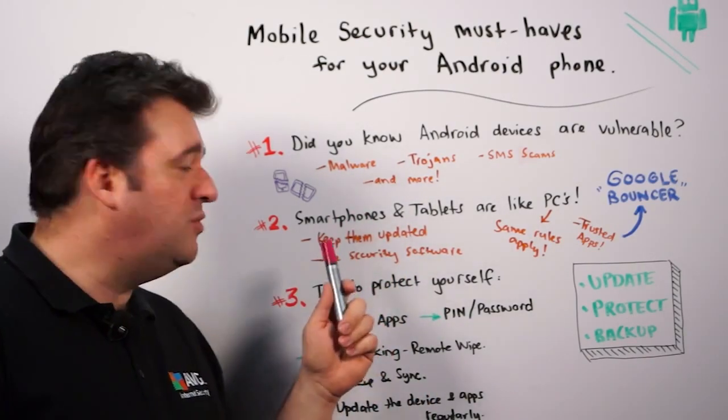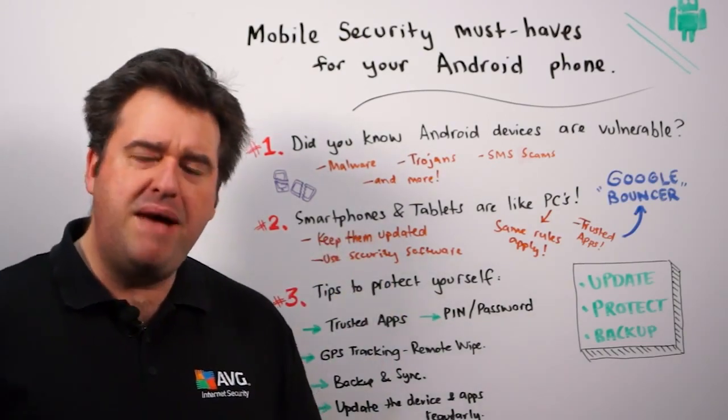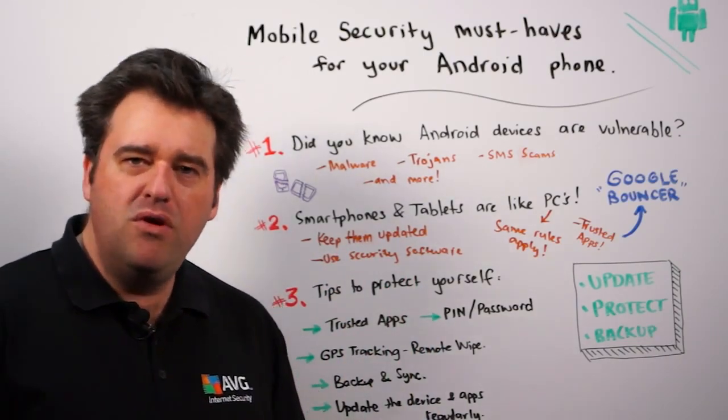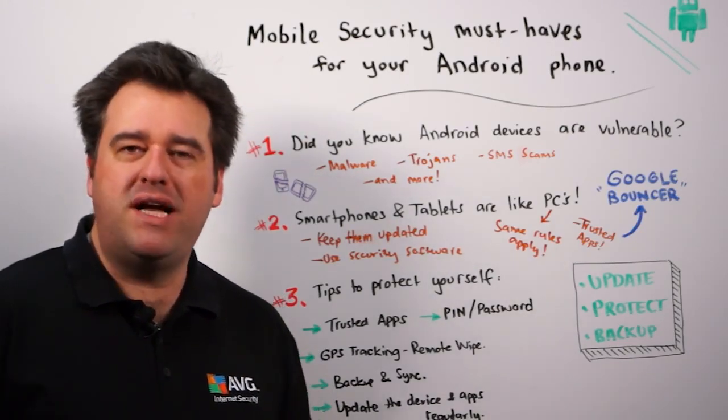I'm talking about making sure that they're up-to-date with the latest software, I'm also talking about making sure you're using a security software solution on them, and even more importantly making sure that any of the apps that you install on them come from trusted sources.